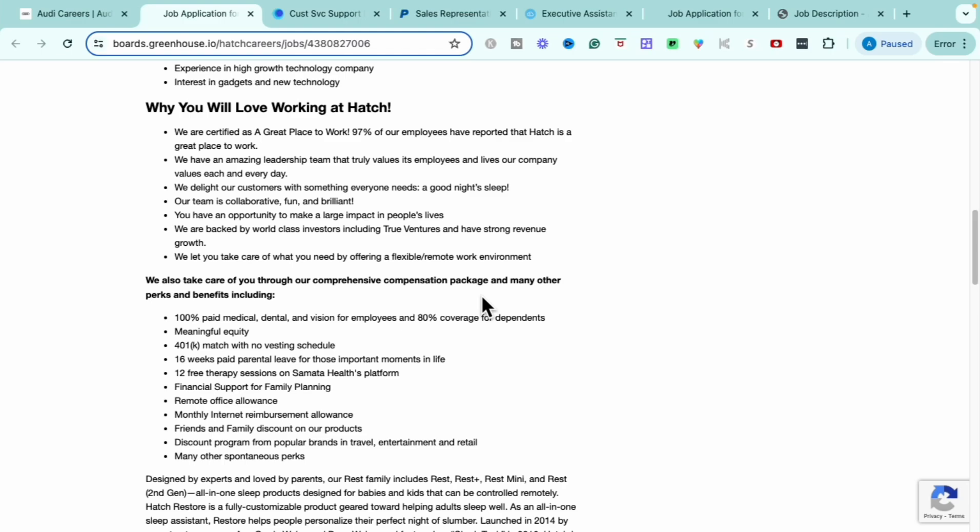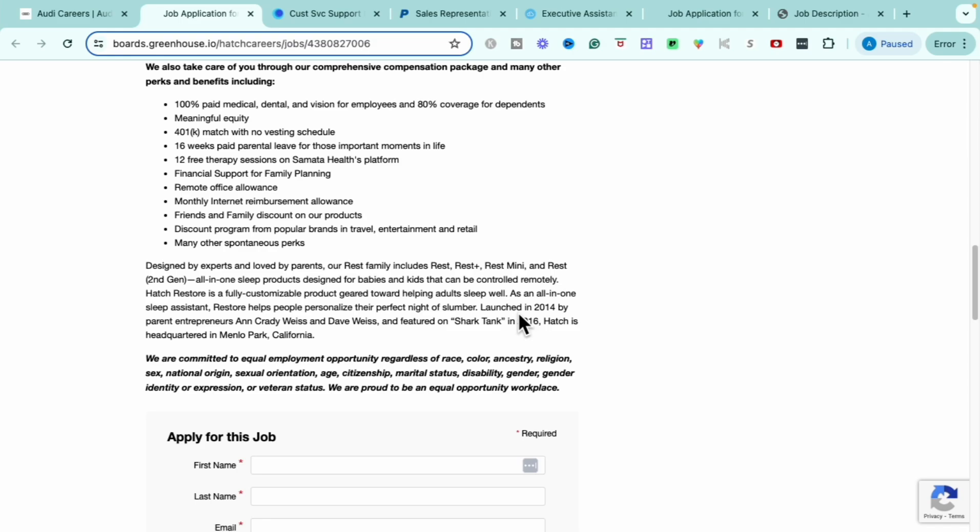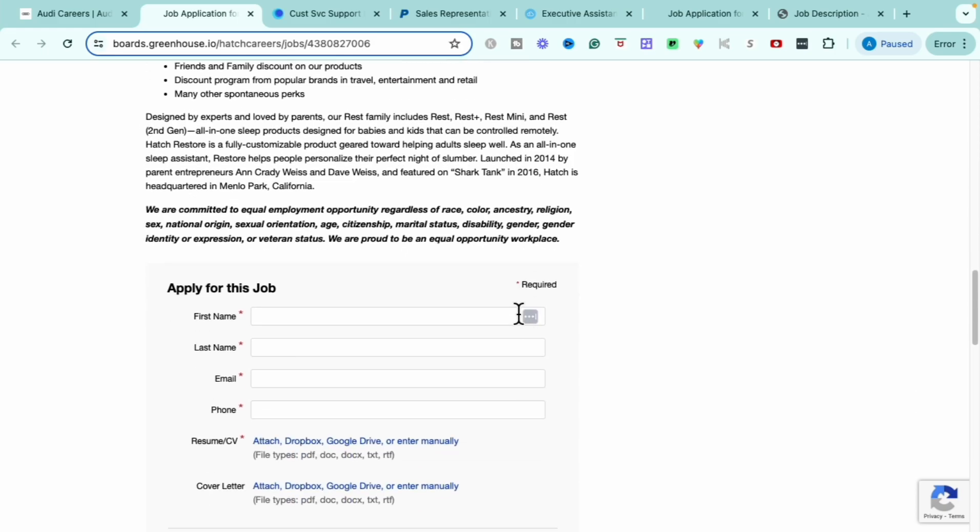Some great things about working for Hatch: they've been certified as a great place to work, with 97% of employees reporting it as a great workplace. You'll have amazing leadership, work collaboratively, and have the opportunity to impact people's lives. They offer a flexible remote work environment. Benefits include 100% paid medical, dental, and vision for employees and 80% coverage for dependents, equity in the company, a 401k with no vesting schedule, 16 weeks of paid parental leave, 12 free therapy sessions on their Somata Health platform, financial support for family planning, a remote office allowance, monthly internet reimbursement, friends and family product discounts, and discount programs for travel, entertainment, and retail.